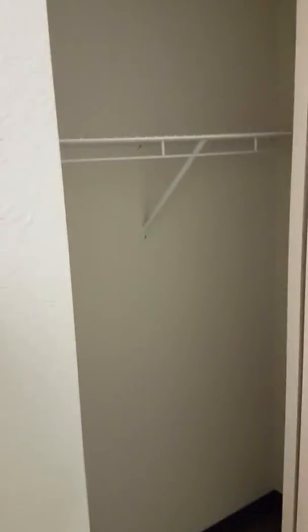Now as you walk in, you have a closet for hanging and for storage as well.